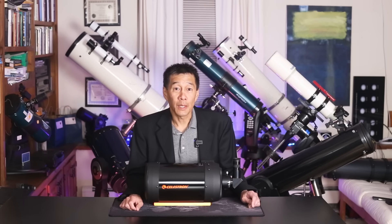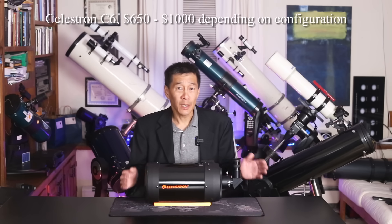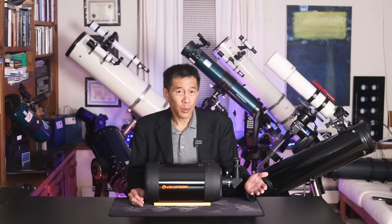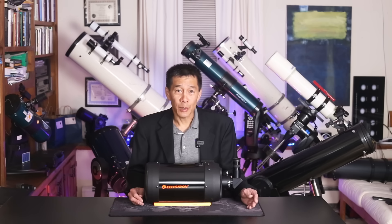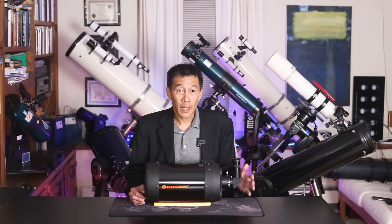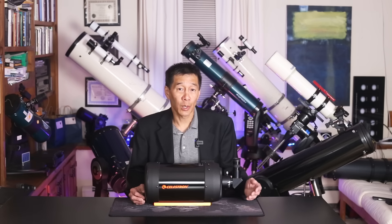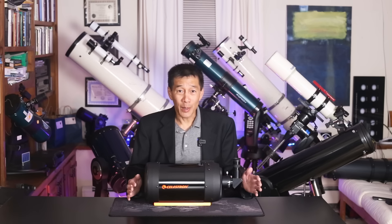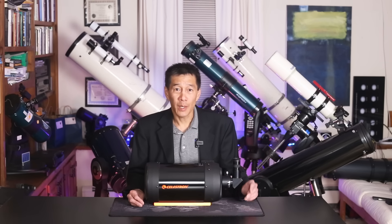The final runner-up is the Celestron C6 Schmidt-Cassegrain. It may come as a surprise unless you happen to own one — it's sort of the Toyota Corolla of the telescope world: cheap, reliable, and they get the job done. You can do a little bit of everything with this telescope: deep sky, lunar, planetary. Planetary imaging is excellent, and if you're good at it, deep sky imaging as well. You can put it on an alt-az mount or an equatorial go-to mount. This telescope came very close to making the final three, except one managed to edge it out.